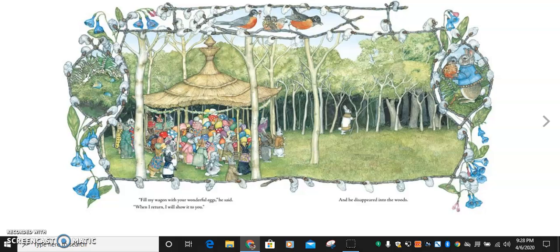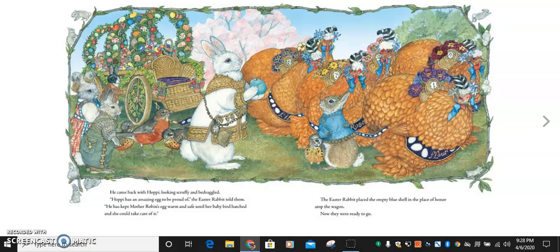Fill my wagon with your wonderful eggs, he said. When I return, I will show it to you. And he disappeared into the woods. Hmm, where do you think he's going? He came back with Hoppy, looking scruffy and bedraggled. Hoppy has an amazing egg to be proud of, the Easter rabbit told them. He has kept Mother Robin's egg warm and safe until her baby bird hatched and she could take care of it. The Easter rabbit placed the empty blue shell in the place of honor atop the wagon. Now they were ready to go. Aw, Hoppy got his wish.